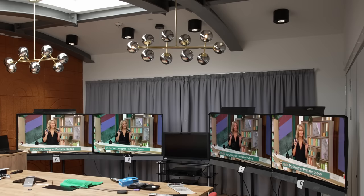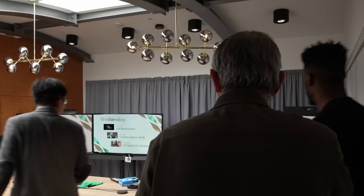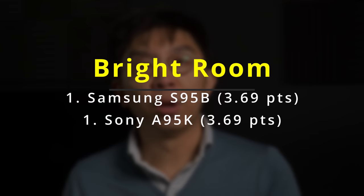To judge bright room performance, I opened the skylight blinds to let natural sunlight fill the room, then played some football and daytime TV programs on the televisions switched to day mode, calibrated to their respective highest light output without negatively affecting colour and gamma accuracy. Besides light output, ambient contrast, and anti-glare properties, the judges were also asked to pay attention to luminous stability — namely how quickly and severely each OLED TV dimmed its screen in response to static elements such as the scoreboard when watching football. The QD OLED TVs took this category, with the Samsung S95B and the Sony A95K collecting an average of 3.69 points each.